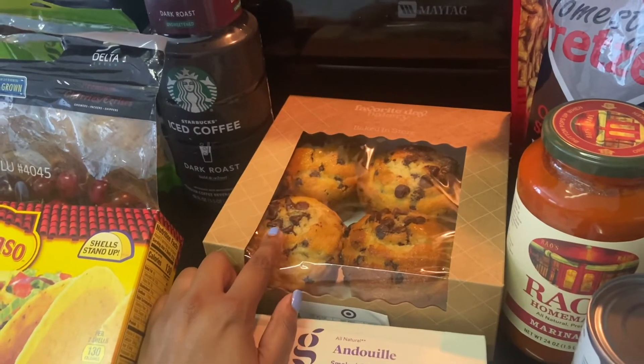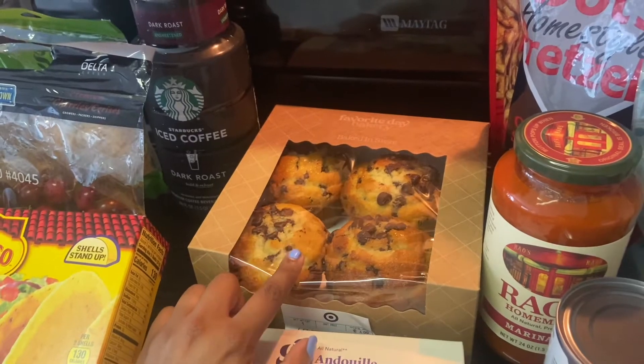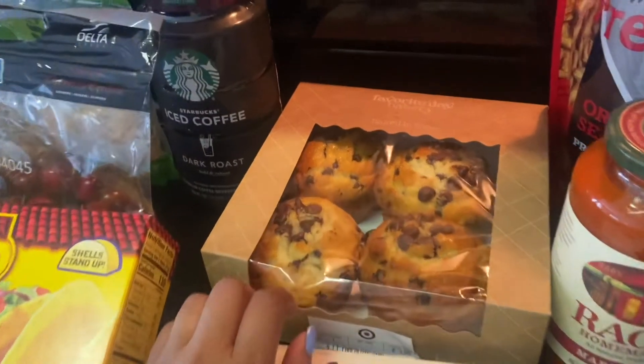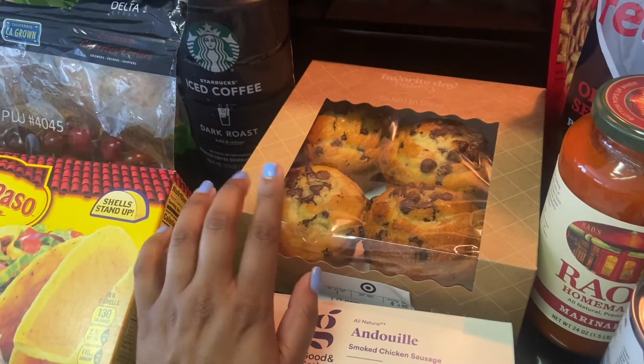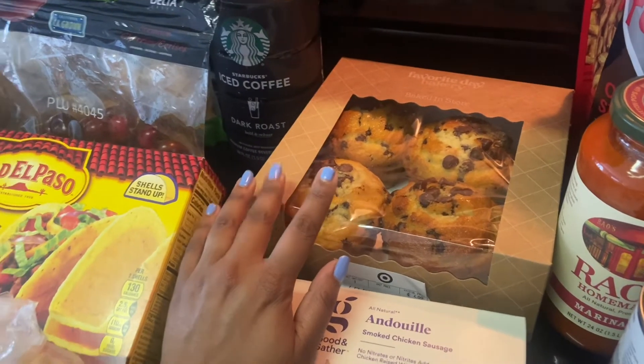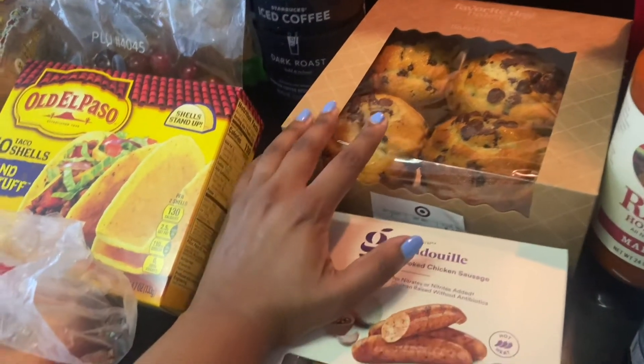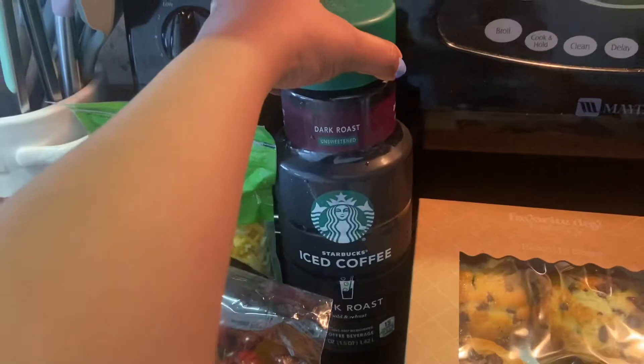I'm a big fan of Favorite Day Bakery. These muffins are gigantic but so good — they taste homemade. It says baked in store and it's really, really good. It's one of my favorite brands of muffins to grab when I don't have time to bake something myself.